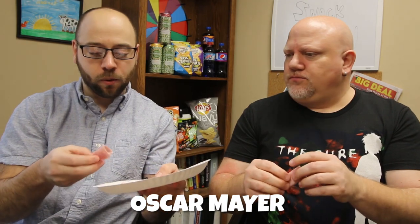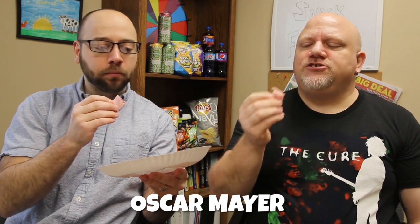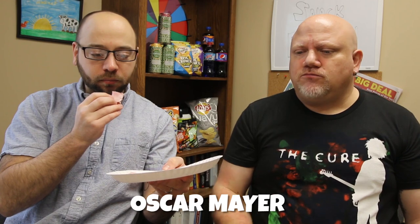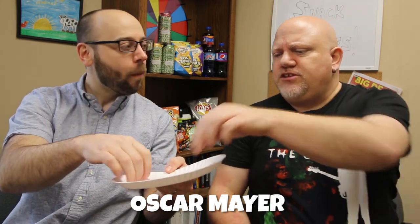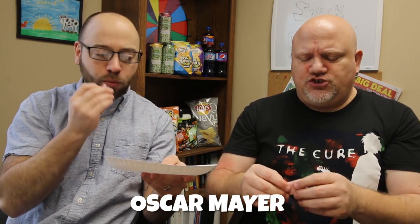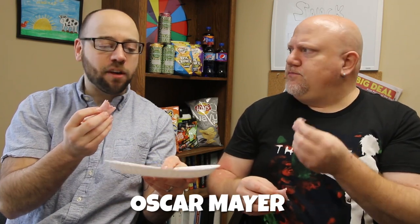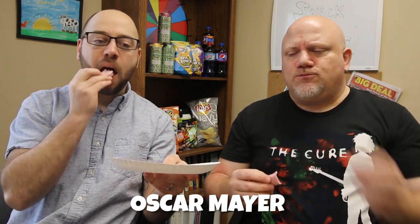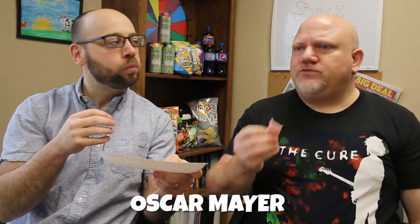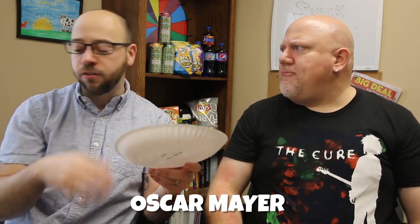Number four. This one doesn't have quite as much marbling or rich ham coloring. I like the texture, but it's a little gritty for me. It's not as thinly sliced. Not quite as much smoky flavor, and the salt content has dropped. It doesn't have quite the flavor punch — not the smoke, not that sweet either. I'll give it a seven; I'll go six and a half for that one.